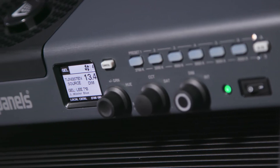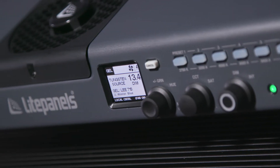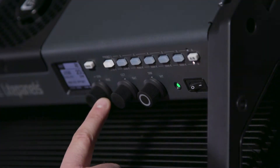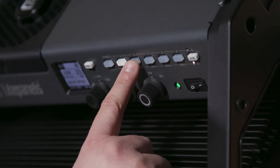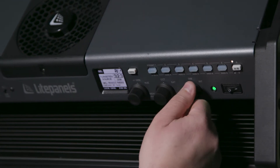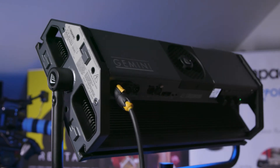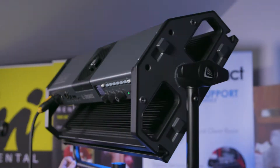Gel modes give you quick access to the most popular gel sets with a daylight or tungsten source, and the shortcut buttons on the back are great time savers. There are quick presets for daylight and tungsten as well as assignable shortcuts for your own presets, all designed to save you valuable time on set.